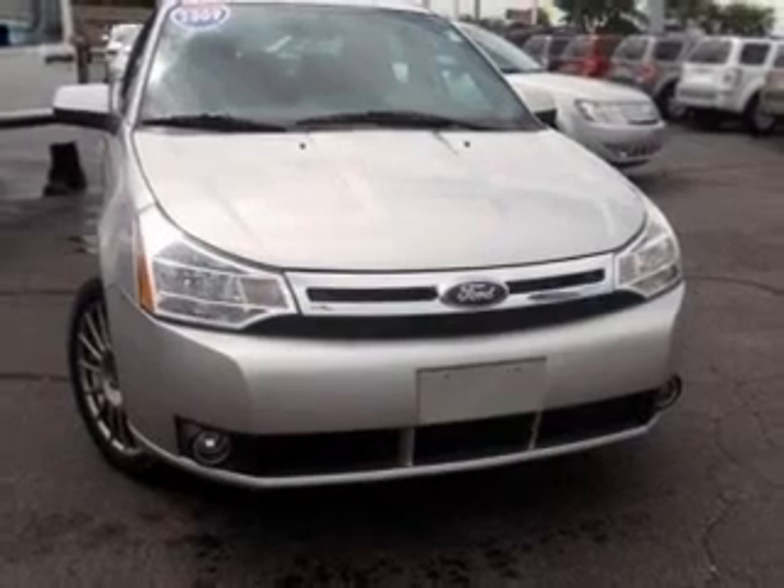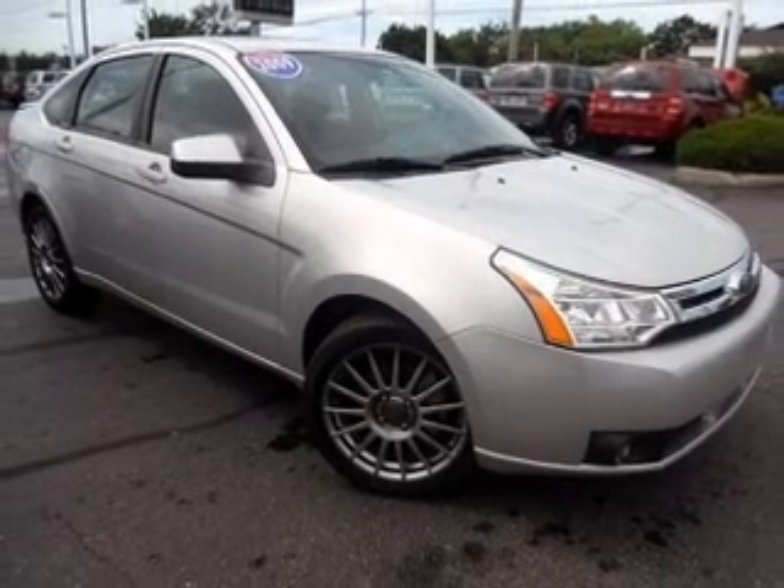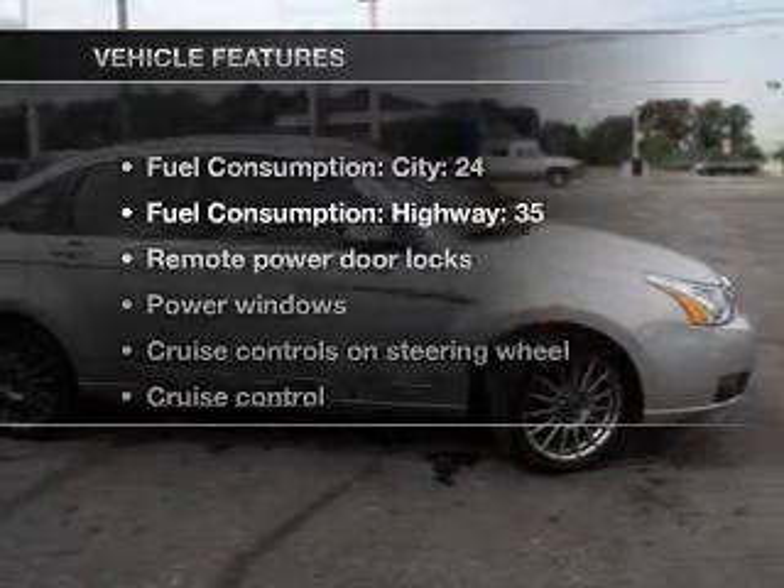With an efficient four-cylinder engine connected to a smooth-shifting automatic transmission, stand out from the crowd with premium wheels.